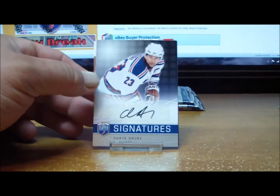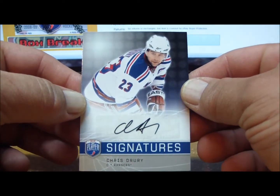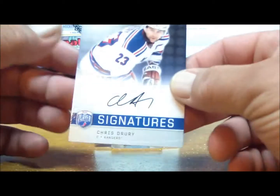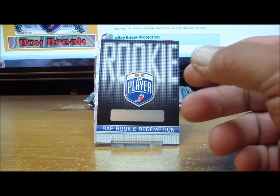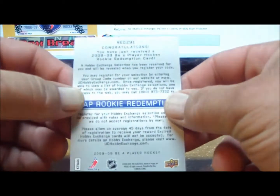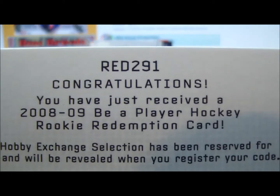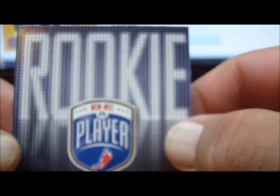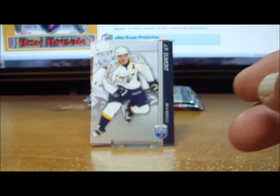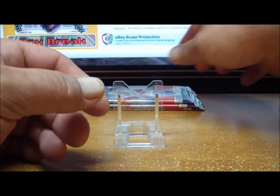Pack five: one base card, and the signature of Chris Drury for the New York Rangers — and that goes to mitch rolltide 84. Behind him we have a Be A Player rookie redemption card — I'll look that up after the video. This is redemption card number 291. I'll go to the Beckett website to find who that player is and make sure it goes to the correct team. Two more base cards.